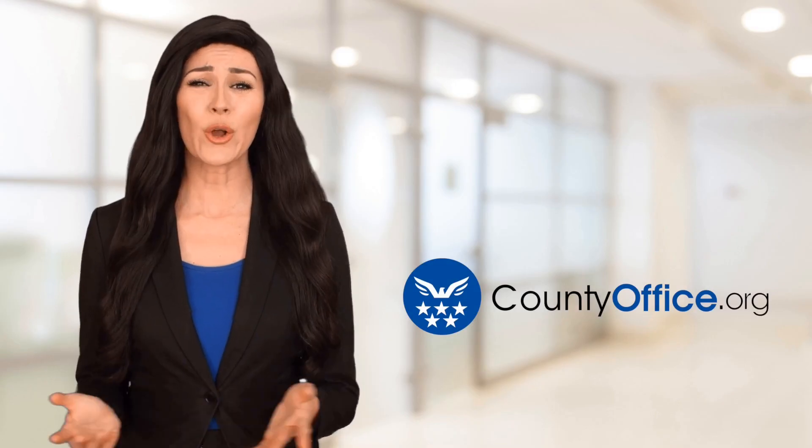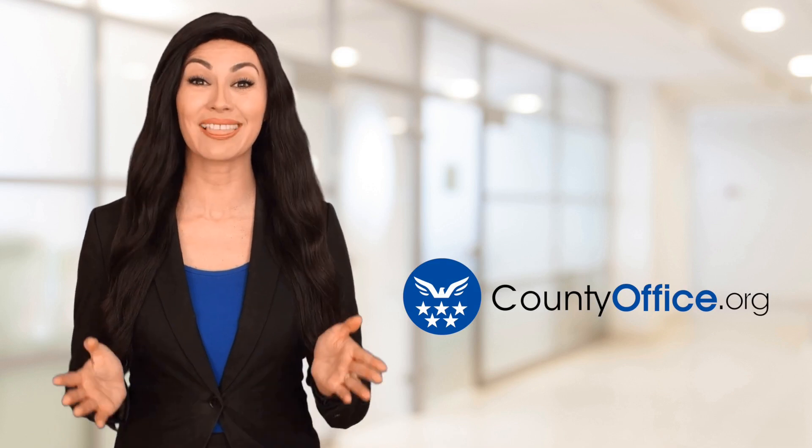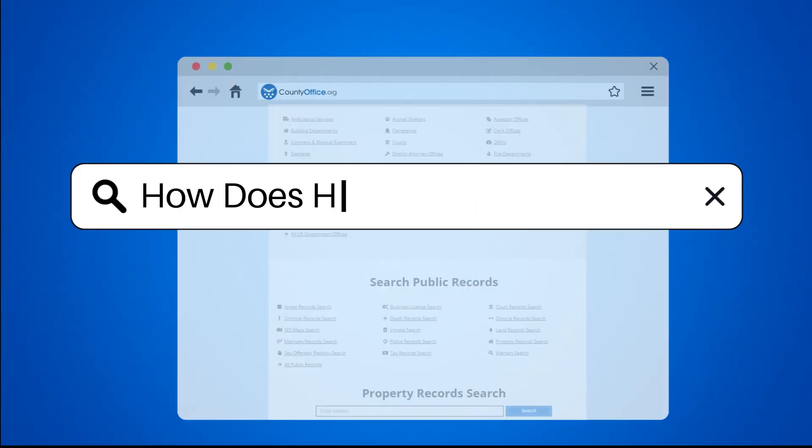Welcome to County Office, your ultimate guide to local government services and public records. Let's get started. How does home inspection work?